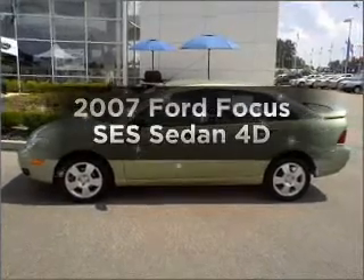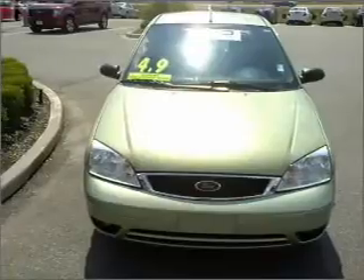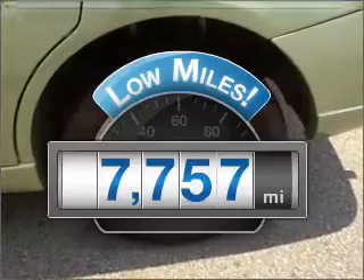Imagine yourself in this 2007 Ford Focus. Find everything you want in a ride under one roof with this vehicle. With low miles, this automobile will take you far and get you where you want to go.